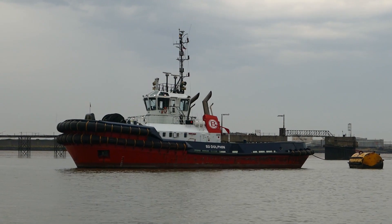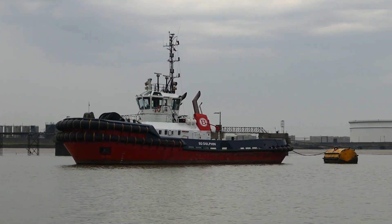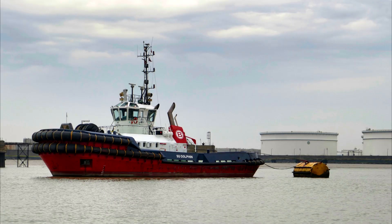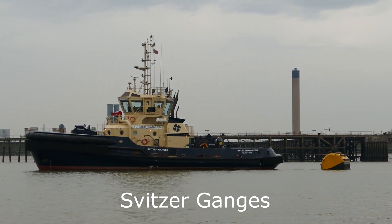Tug operations are performed by two companies: Boluda Tugs of Spain and Svitzer Tugs, which are a subsidiary of the Maersk Group of Denmark. Both are worldwide tug operators.